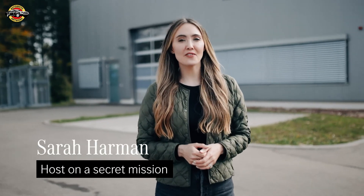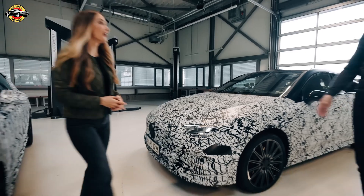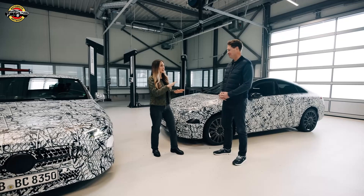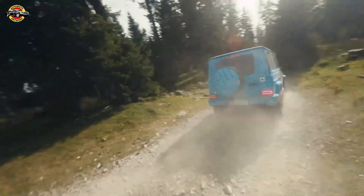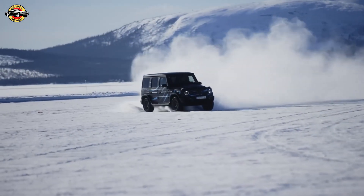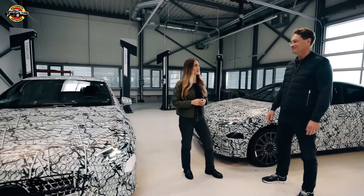Hi guys, welcome to the exploration of yet another — or should I say two — new vehicles. But there's someone who's missing. I think you know who I'm talking about. Hola! Great to see you. Hi Sarah, good to see you again. It's been about a year since you took me for that test drive up on the Schokal in the electric G. I missed out on Sweden, but Marie filled in. Now we're here with two camouflaged vehicles.